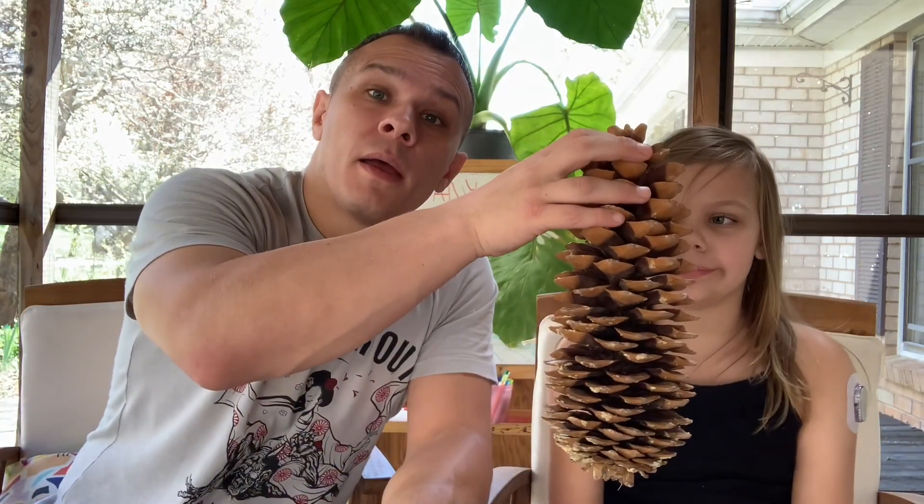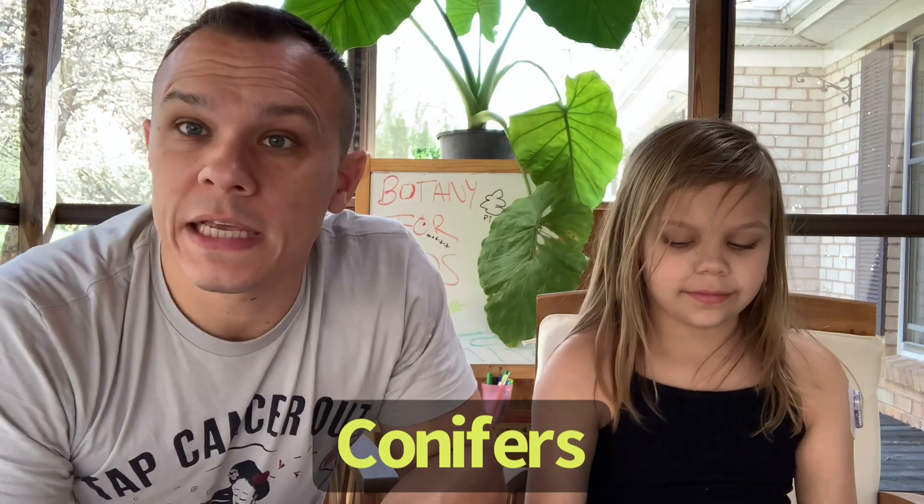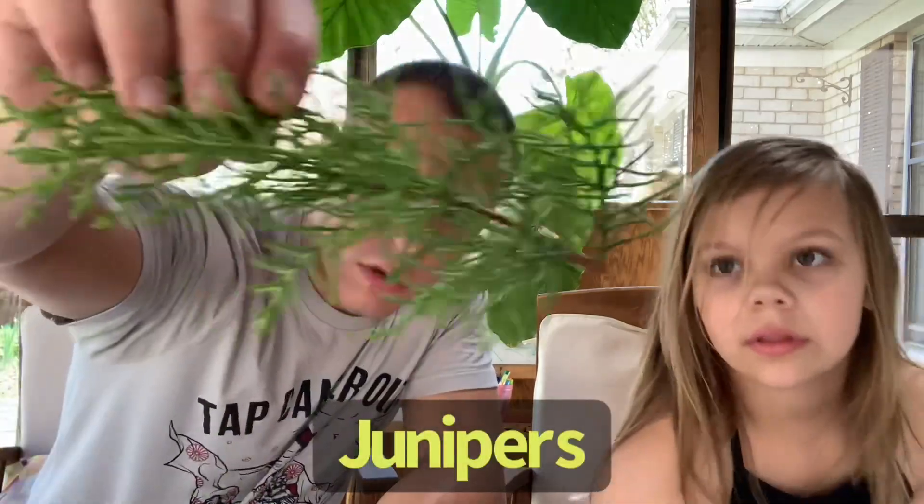Where have we seen cones before? Well, we have some pine cones here. We've seen cones before in pine trees. Pines are a type of conifer. Can you say conifer? Conifer. The word conifer actually almost has the word cone in it — conifer. Conifers are usually evergreens, which means they keep their leaves all year long. Pine trees are a type of conifer. Junipers are also a type of conifer.